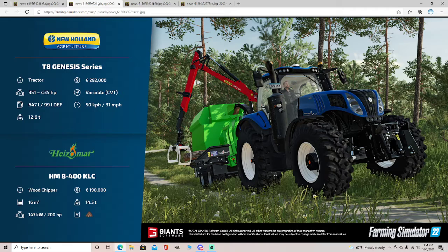The HM8400KLC wood chipper — 16 meters squared, whatever the heck that means. I haven't figured that out yet. 200 horsepower, $190,000, 14.5 tons.